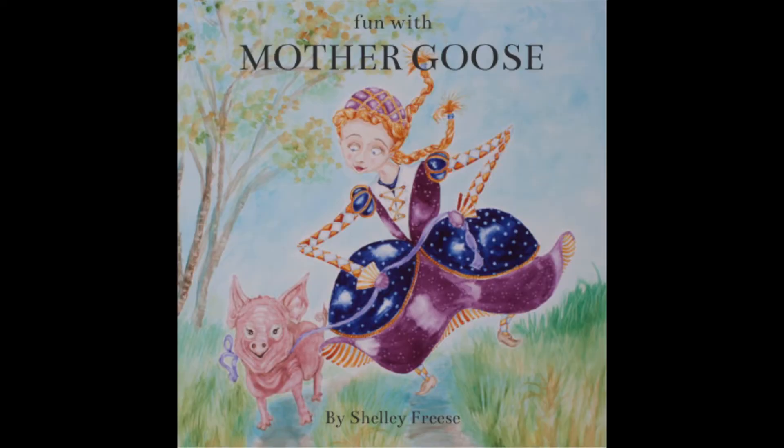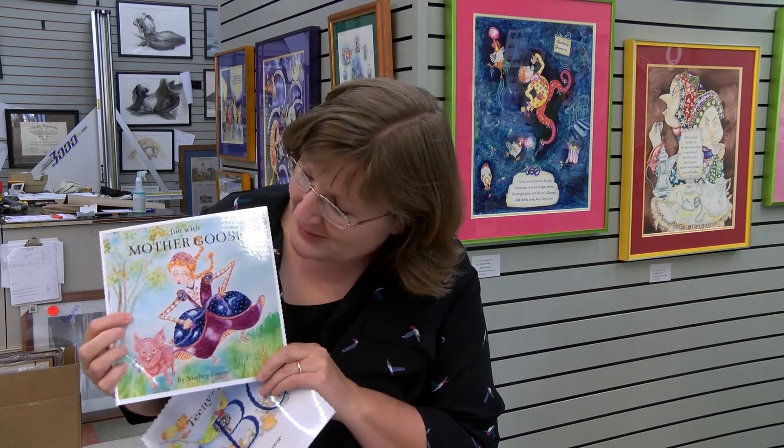And then this is Fun with Mother Goose. The pig is little Hamlet, and when you get to his page and his rhyme, you'll see that Hamlet is not destined for the dining room table on Sunday dinner. He is going to be a pampered pig pet by the time he gets home, in case anybody was worried about that.